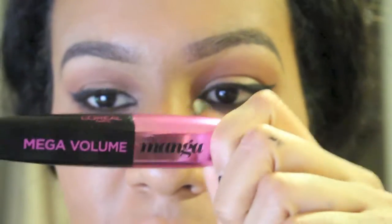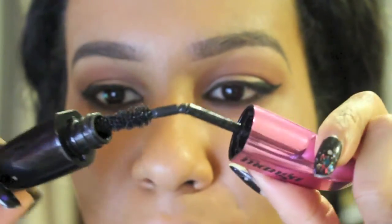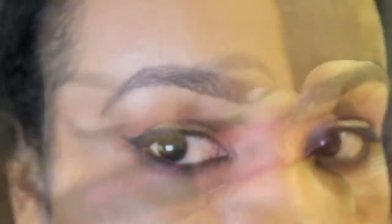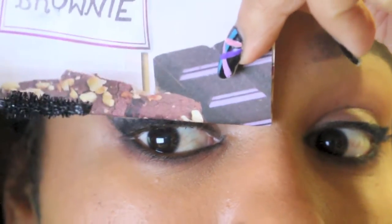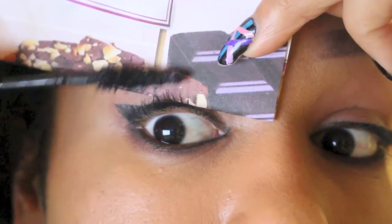This is the mascara I've been loving for months. I love how wet the formula is — it just really works well for me. Because it's such a wet formula, I like to use something to shield my lid, like Michelle Phan's tip of using a business card or any sort of card.